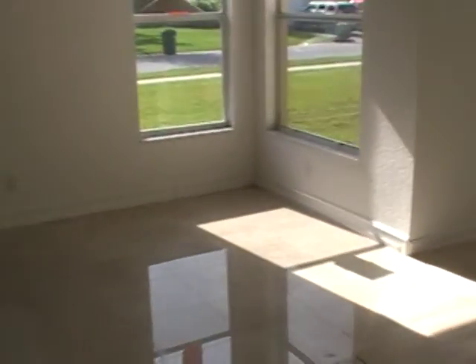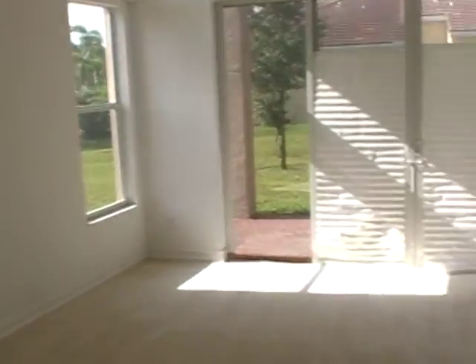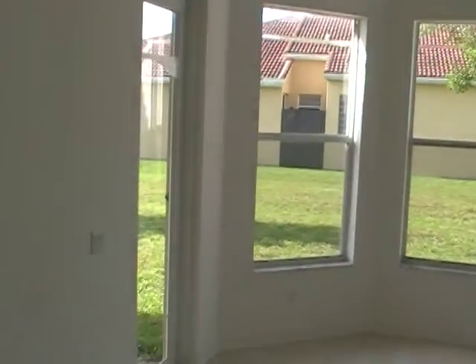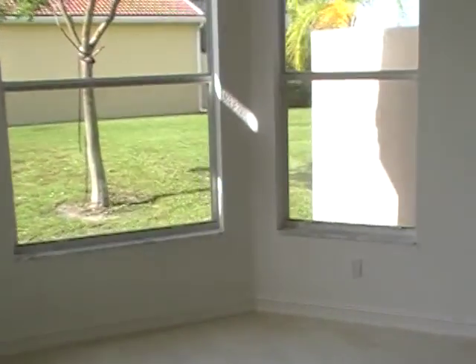We'll have to do the second floor on the other wall. We're going to the master bedroom, which is on the first floor. You can see the carpet there. On the corner lot, you do have lake views on the diagonal.